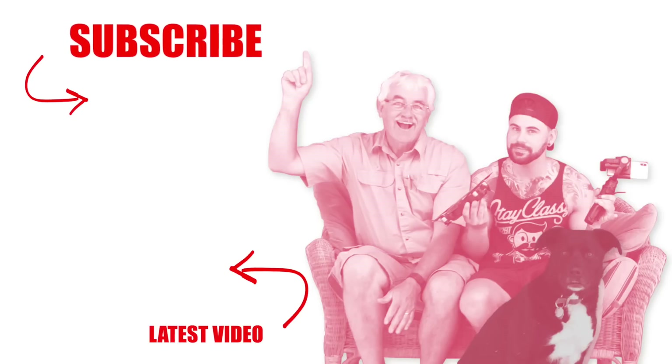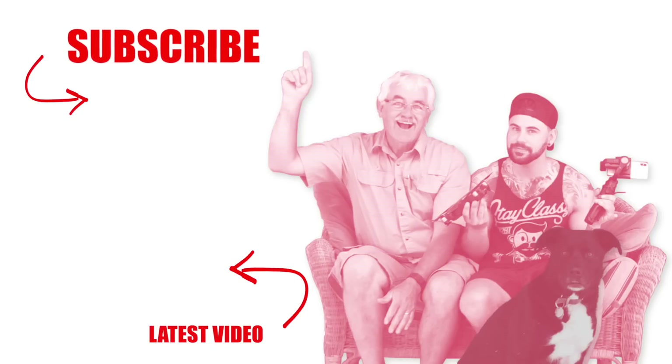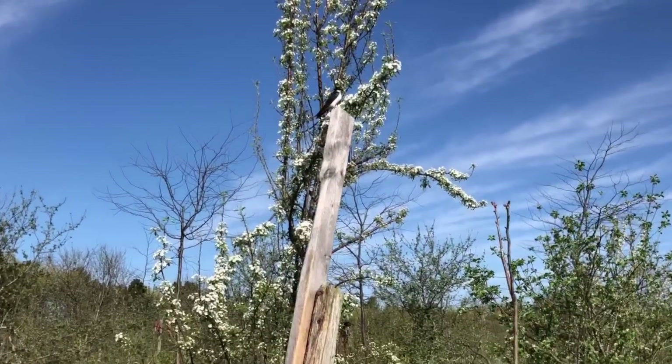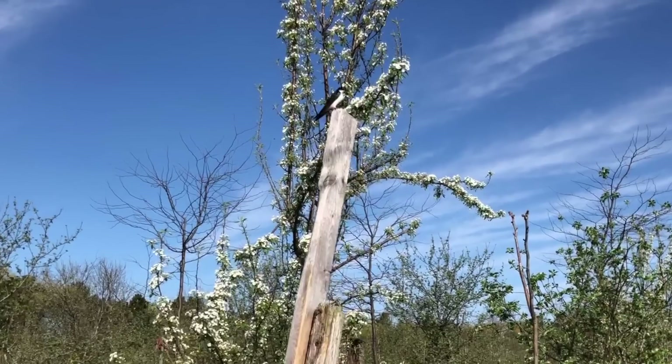Please subscribe and check out our latest video. We'll see you next time.